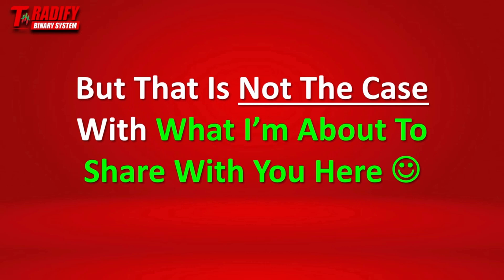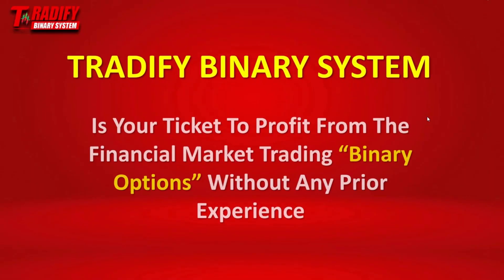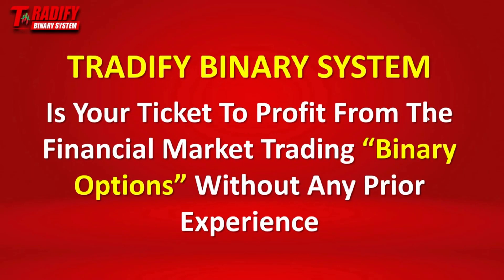But that is not the case with what I'm about to share with you here. Introducing the 25 Binary System — your ticket to profit from the financial market trading binary options without any prior experience.